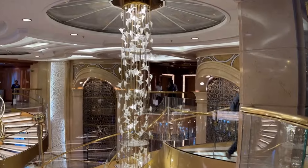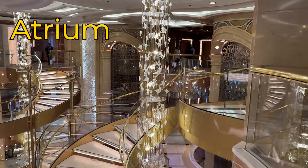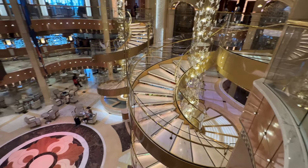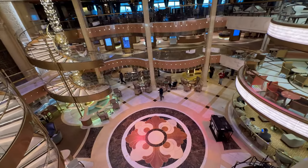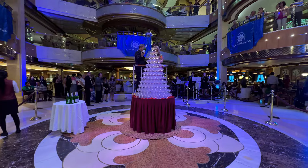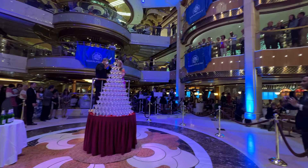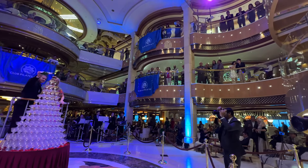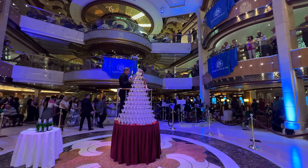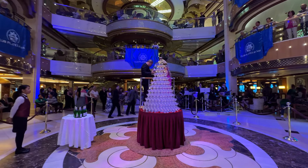This was my first time on any Princess ship. When I boarded the Royal Princess, the words that kept coming to mind were beautiful, elegant, classic, gorgeous. This is a gorgeous ship. Nothing to complain about here. Beautifully designed, there is gold and glass and glittering things everywhere you look. Dark wood, marble, tile. Very, very beautiful.